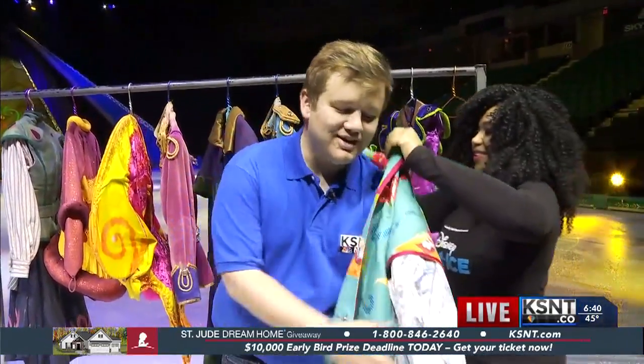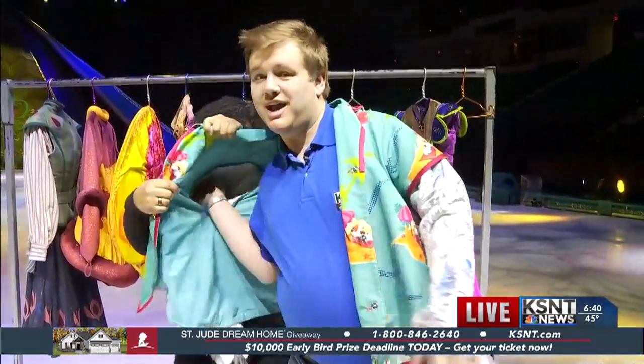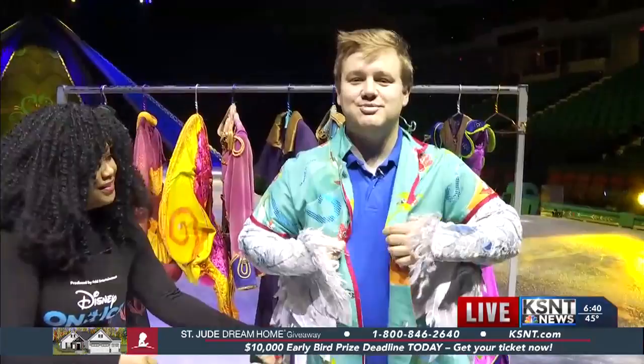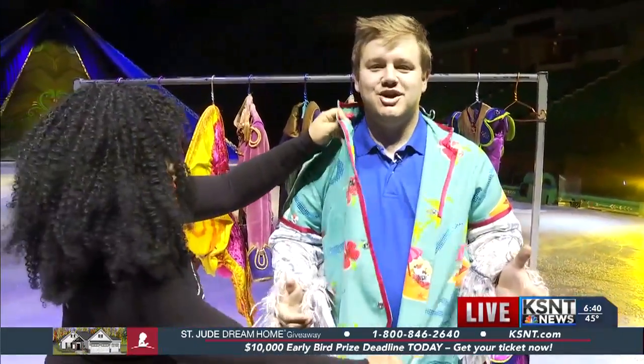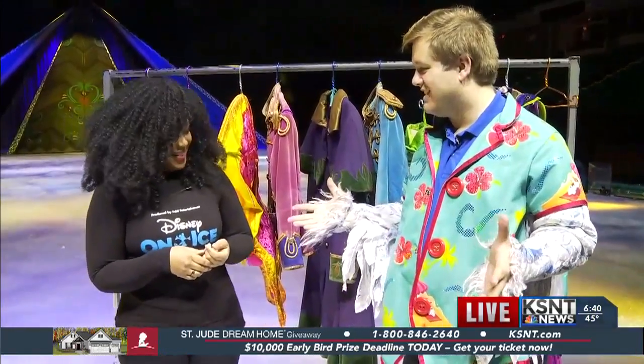Thank you so much — I've gotten the royal treatment here. I am feeling great. I think the skates, the costume — I really think I am ready to perform. So thank you so much for being with us this morning. Thank you. Now Brittany, back to you in the studio. You're having way too much fun this morning, James. Thank you for all the details.